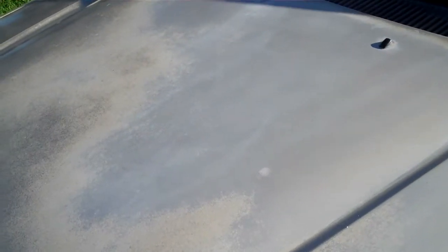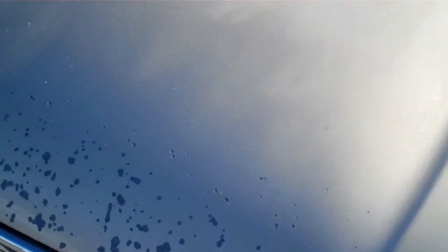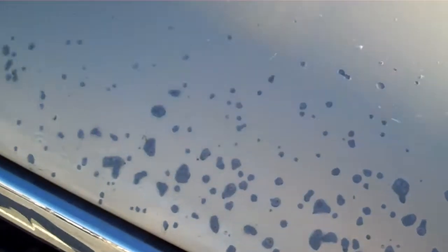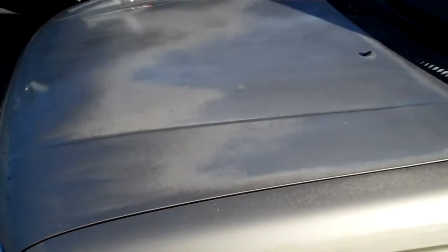As you can see right now, hopefully this comes out in the video, you can see it's pretty bad — the oxidation. The worst part is the front of the hood where all these chips from bugs over the years. I mean, it's been 22 years, so that's the worst part. That's been like that for a while, but the oxidation has really just taken hold over the last year. It's really gotten really bad.